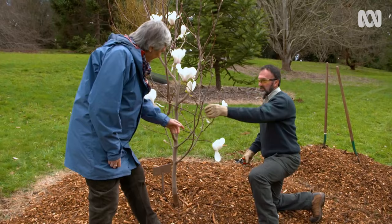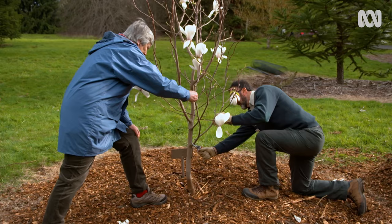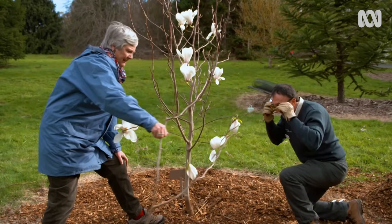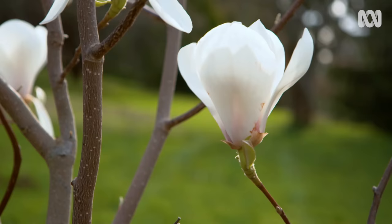The next branch we do is again because it's crossed over — it's going through and crossing this main limb here. That's the job done. That's pretty simple.